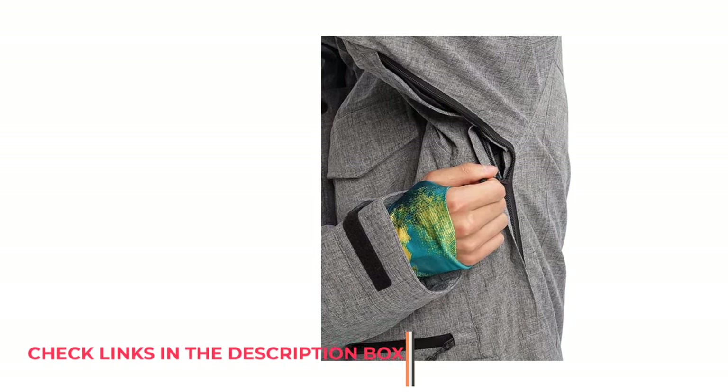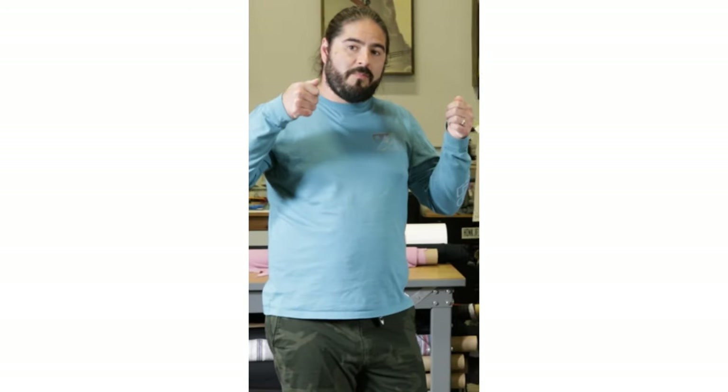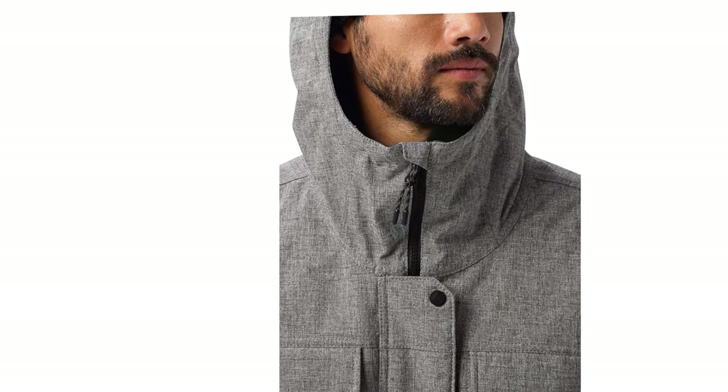Additionally, there's a pass pocket and mid-body stash pocket for added convenience. The Covert is equipped with a water-repellent powder skirt and water-resistant zippers, ensuring that snow won't infiltrate your jacket. With its superior features and eco-conscious materials, the Burton Covert Jacket is a standout choice for those seeking high-performance outerwear without breaking the bank.